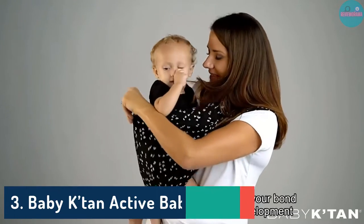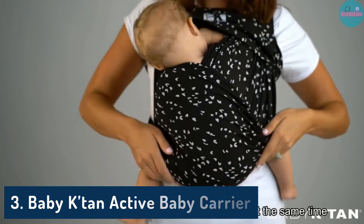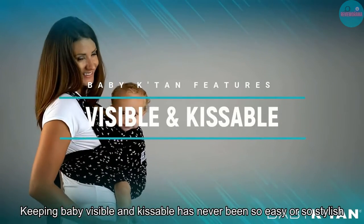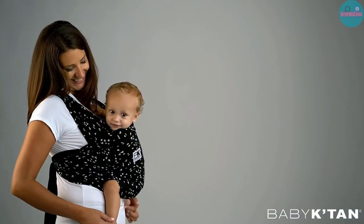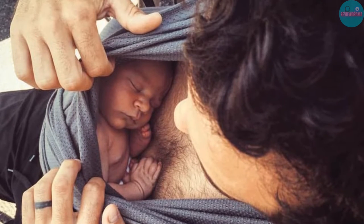Number 3: Baby Tan Active Baby Carrier. Maybe it's just a man thing, but I always found the how-to videos of wrap-style carriers too complicated. I seem to be left struggling to untangle miles of fabric and would eventually give up on the idea. The Baby Tan Active Carrier addresses this manly malfunction by using a double-loop design, which slips on just like a t-shirt.